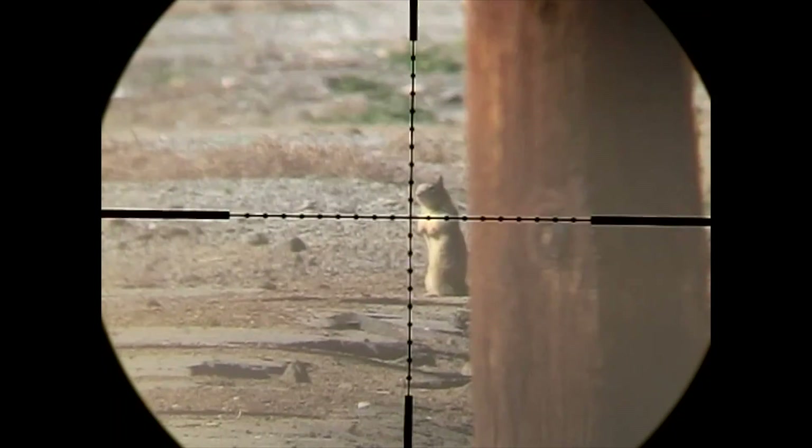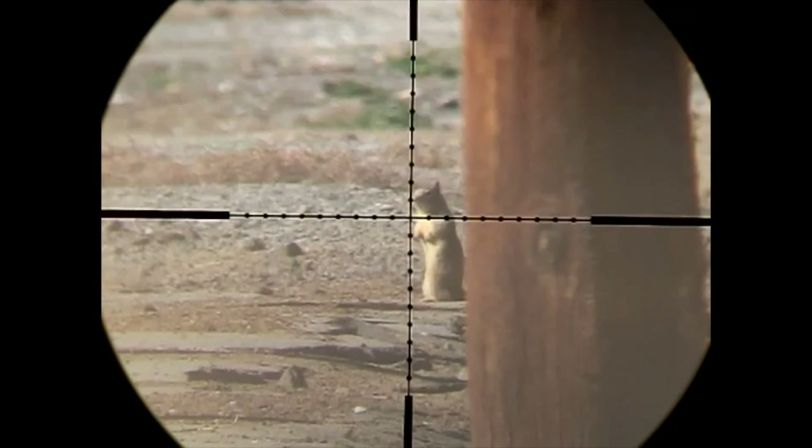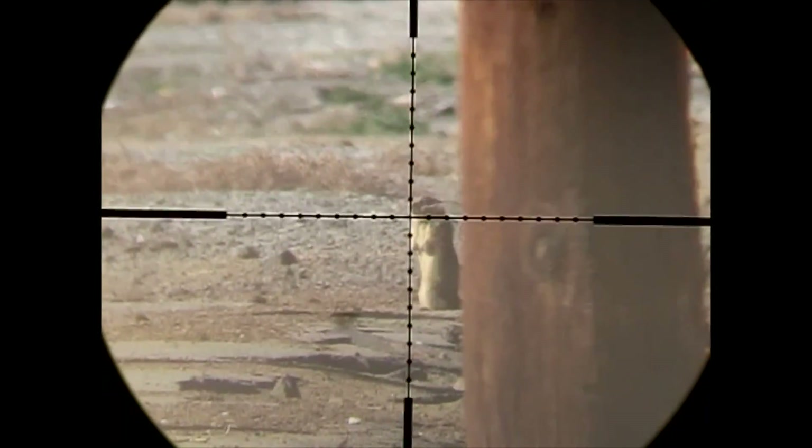Here's that same shot through the scope cam. You see I'm holding a 1 mil dot to the right. Contact.